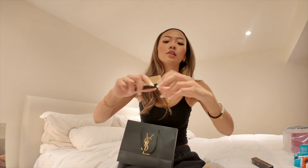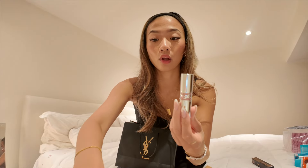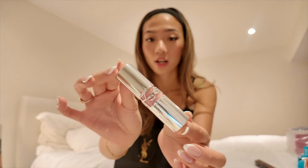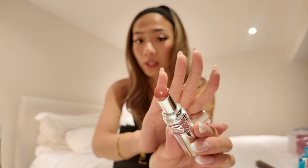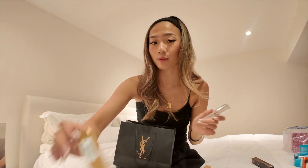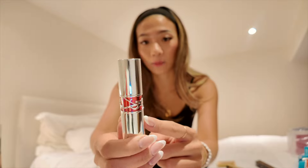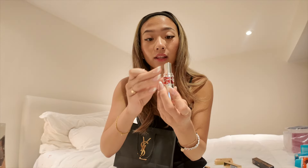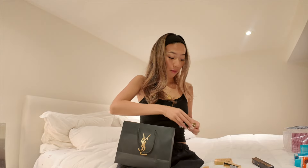They also sent us home with YSL beauty goodies — the Love Shine Candy Glaze glossy shine lip gloss sticks. I just want to see what the packaging looks like. The shade 'Nude Lingerie' is beautiful with just a little shimmer. I'm assuming it's super minimal and very sheer, so no worries about it being too pigmented.